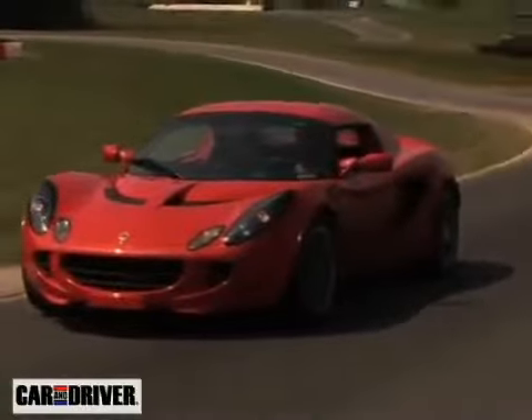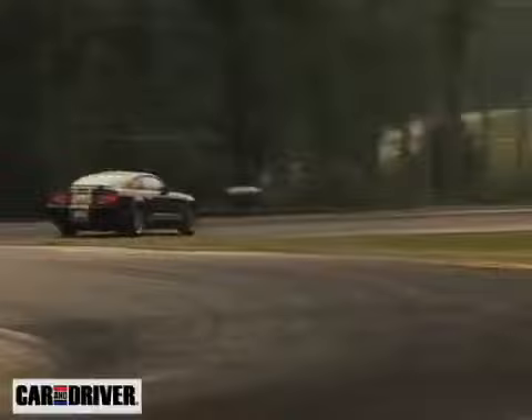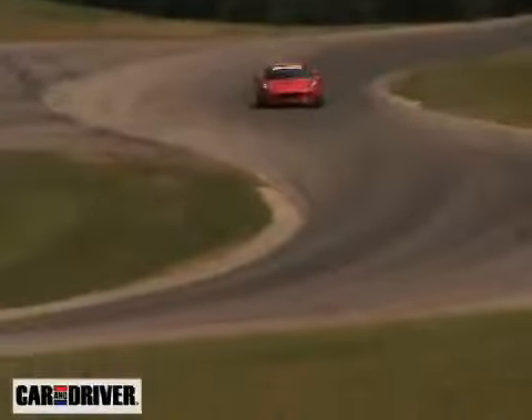The grand circuit we ran at VIR really had a little bit of everything — a terrific circuit. I think it's easily the best circuit in the States. It's the most challenging, with lots of high-speed corners. The high-speed S's on the back were really intimidating. It seemed like the apex of every turn is at a crest of a hill.